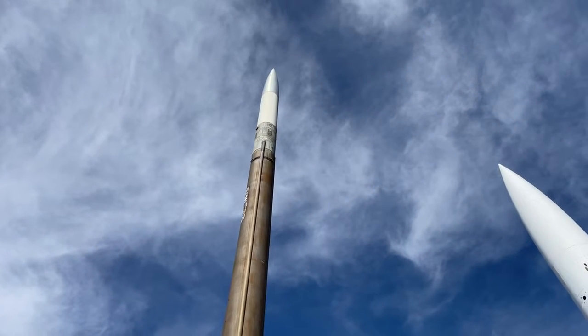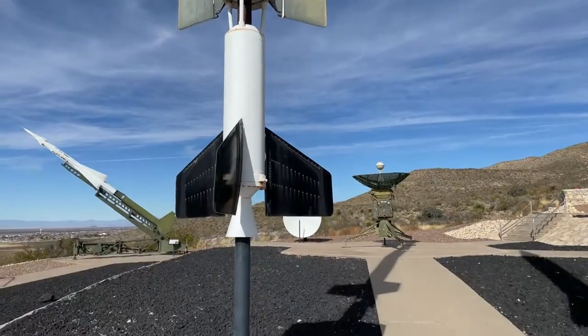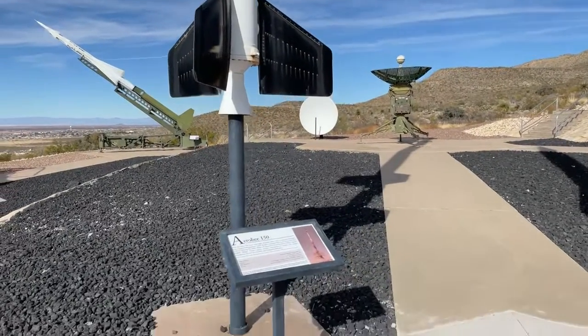In a minute we're going to go look at a Mercury space capsule up there on the hill.